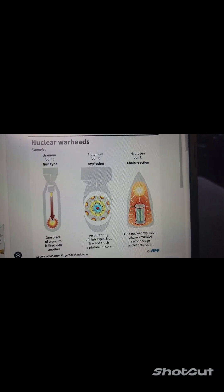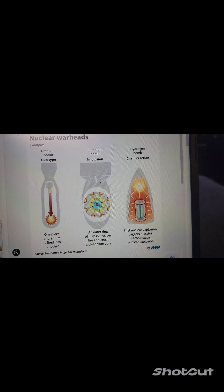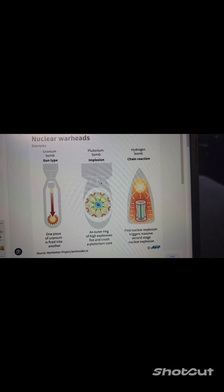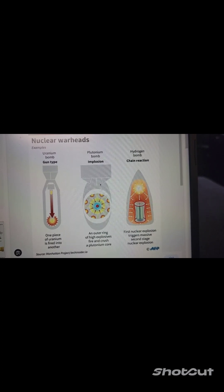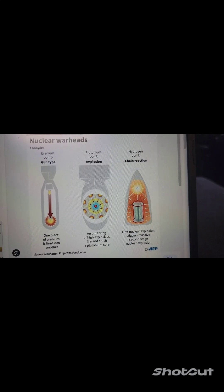Plutonium-239 can also be used instead of uranium. This is the same kind of outward explosion — the outer ring is where the nuclear mass would happen. Once they combine, again, explosives, just like in the uranium bomb.